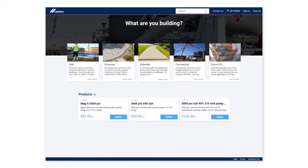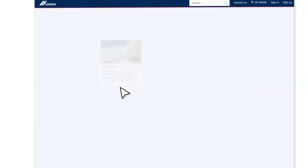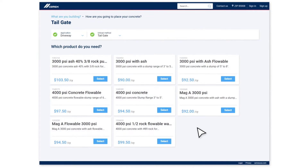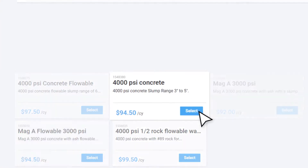Virtual Storefront provided a great tool for our customers. They pick what they're doing, whether they're filling block with cell fill, doing a sidewalk, driveway, slab, etc. From there, they pick the application, whether they're pumping it through a boom pump, pouring out of the back of a truck, or wheelbarrowing it. Then it has a list of preselected mixes that fit what they're doing.